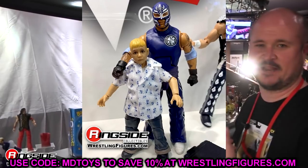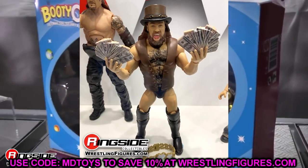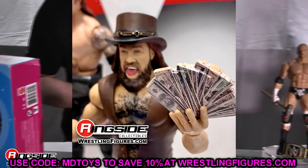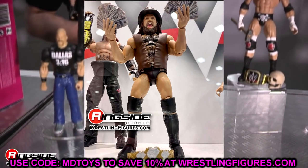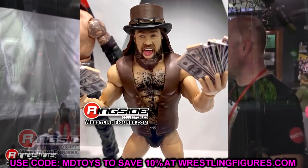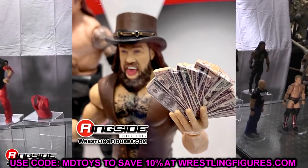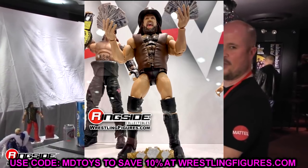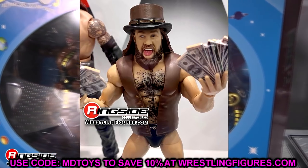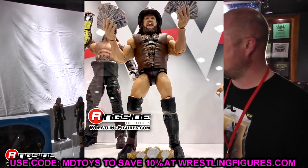We also saw an upcoming Ringside Exclusive — Cameron Grimes (Trevor Lee). He comes with his money, top hat, knee pads, and the Million Dollar Championship. Really cool figure, cool accessories, but the head sculpt doesn't scream Cameron Grimes to me. Still, it's great to finally get an NXT talent as a Ringside exclusive that's actually a new character and not just a repaint.